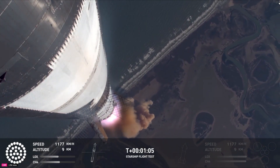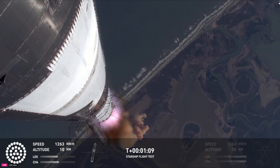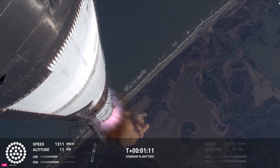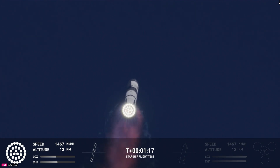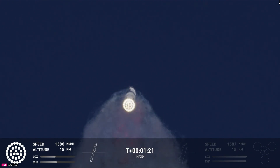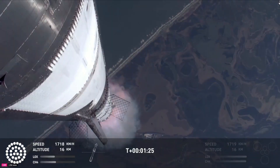Vehicle's supersonic. More than a minute into flight, the vehicle's supersonic. Max Q — we just passed through Max Q. That's the greatest stress the vehicle's going to experience on the way uphill.